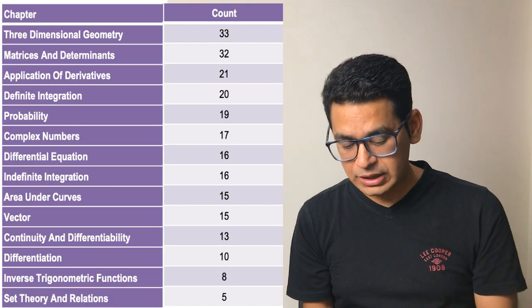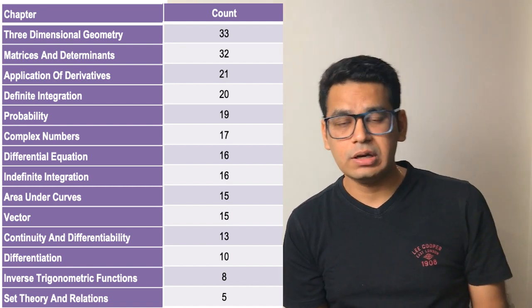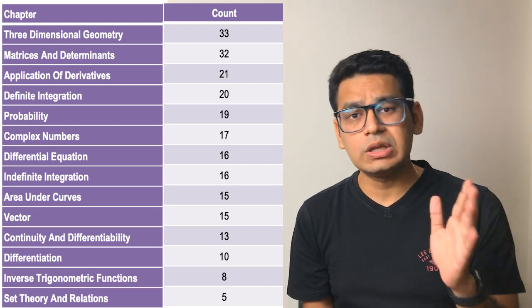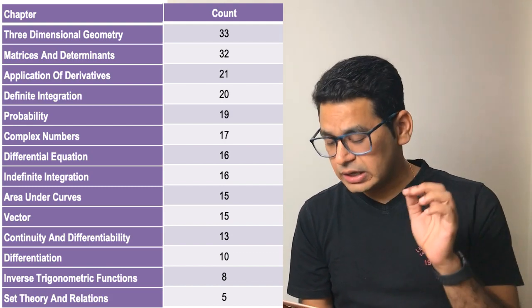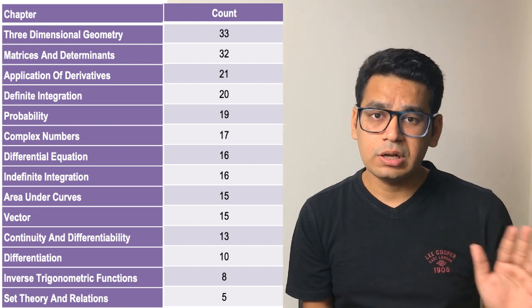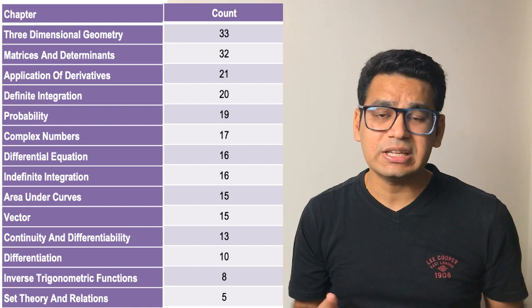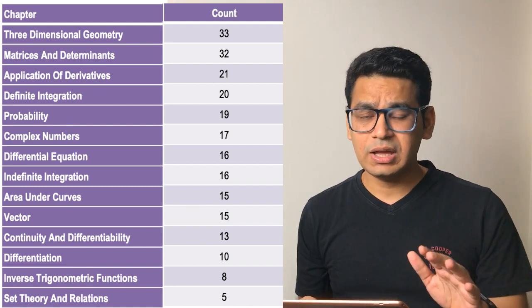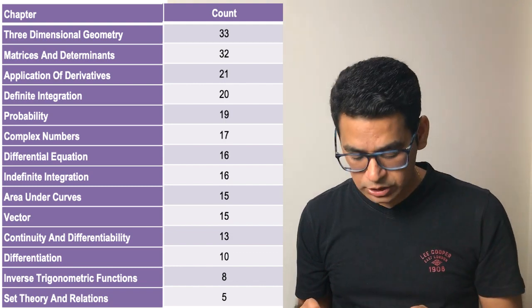When I talk about class 12th, the most important topic is 3-dimensional geometry — definitely the most important. Even combining class 11th and 12th, 3D geometry is still the most important topic at 2 questions per paper. And I believe even when the paper goes to 25 questions, that scenario is not going to change. I still expect 2 questions to come from this particular chapter.